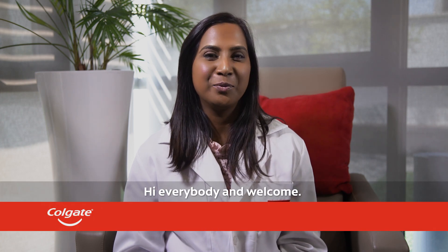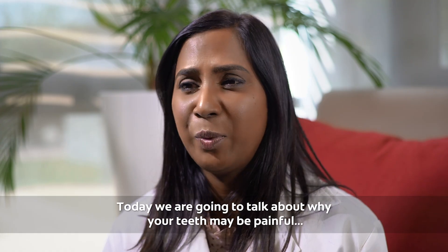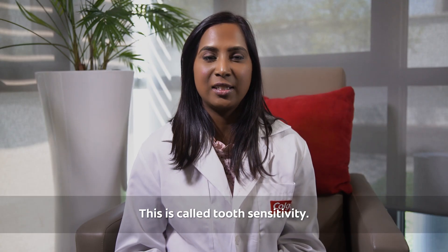Hi everybody and welcome. My name is Dr. Samantha Naidoo and I'm a member of the Colgate Oral Care team. Today we're going to talk about why your teeth may be painful when you have hot or cold foods. This is called tooth sensitivity.